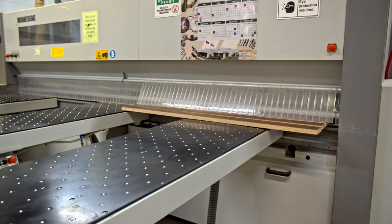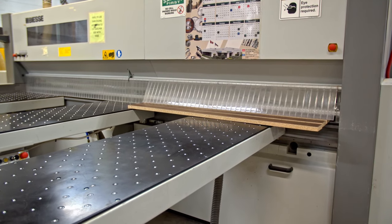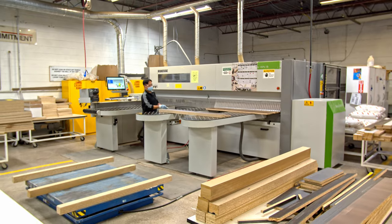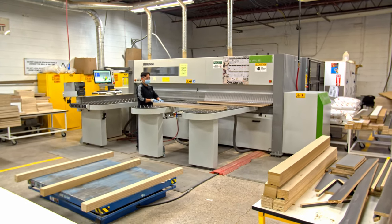This is our saw area — step one in the manufacturing process. Our saws are new, highly productive, and will cut multiple boards at the same time. Typical material thicknesses are three quarter inch, one inch, and one and a half inch. We can cut material up to 14 feet, allowing lots of flexibility while creating large surfaces.